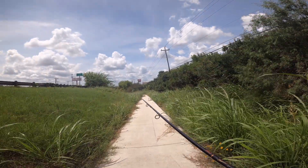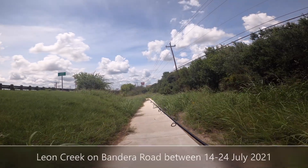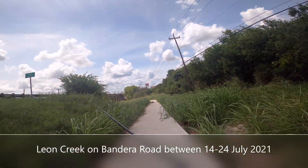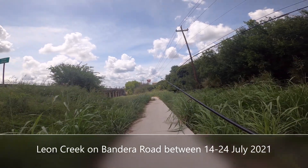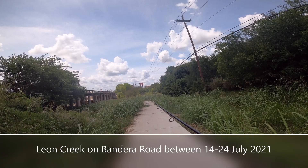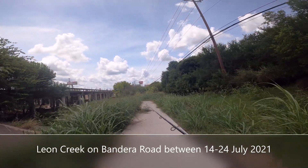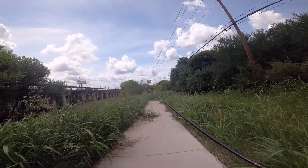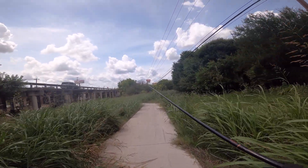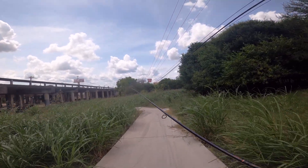Hey guys, we're going to give this little spot here on Bandera and Leon Creek a try. It's right by this bar — I don't know exactly the name of the bar, but it's in an apartment complex. I tried this about a month ago when it was really after a big rain, and it was really high and murky — just not very good fishing conditions. So we're going to try it again today. Let's see how it is.